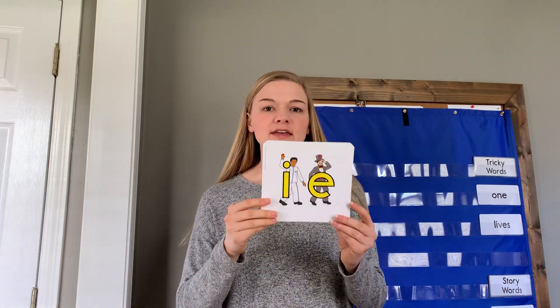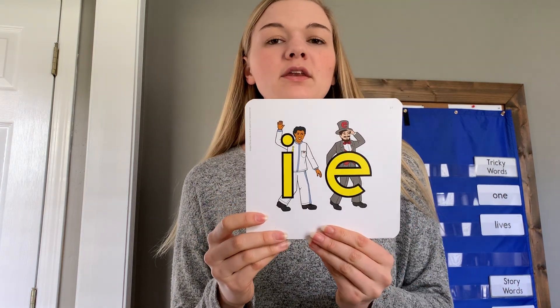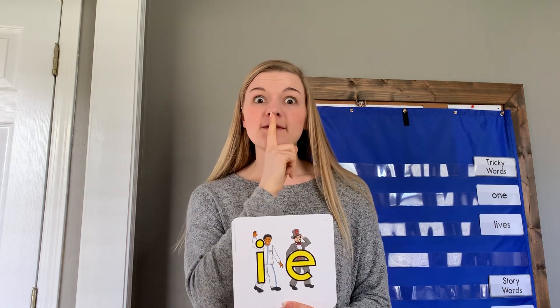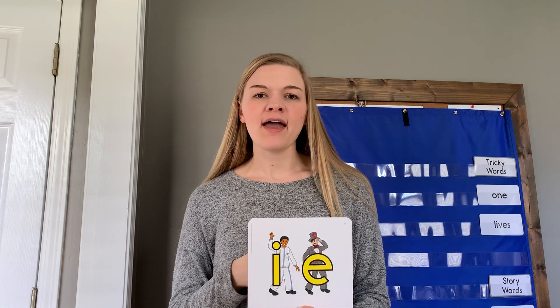We learned about some vowel pairs that make the I sound. The first one is Mr. I and Mr. E. We know that when two vowels go out walking, only the first one is going to do the talking. So Mr. I is going to say his name and Mr. E is going to quietly look for Red Robot. So all we're going to hear is I — like pie or tie.